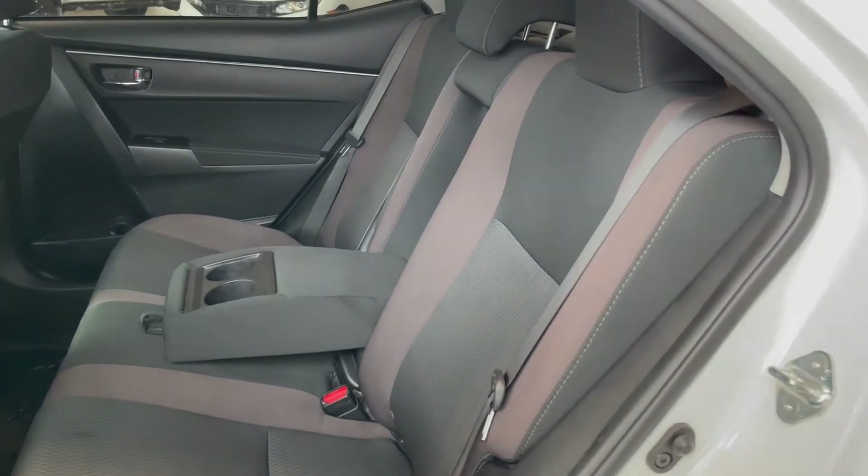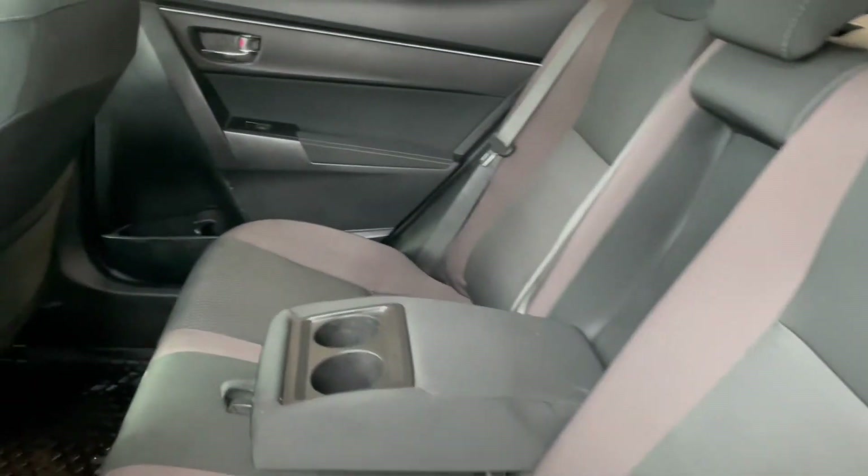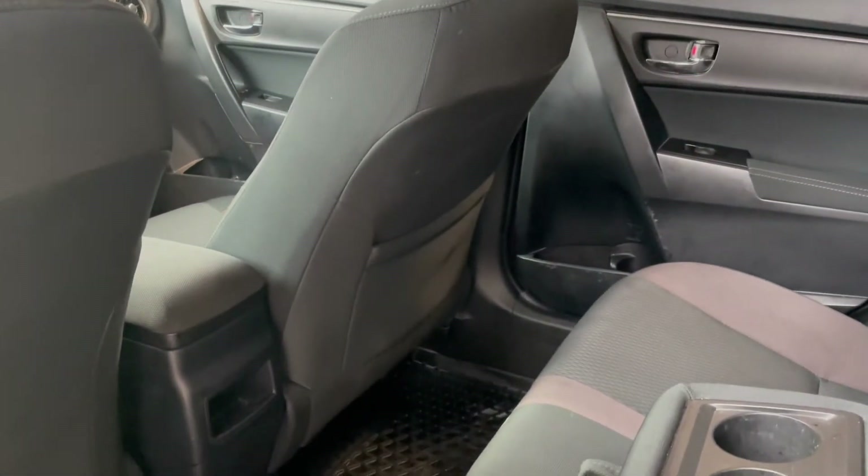Taking a look at the rear seats we have two fold-down cup holders along with a storage pouch in the passenger seat back.